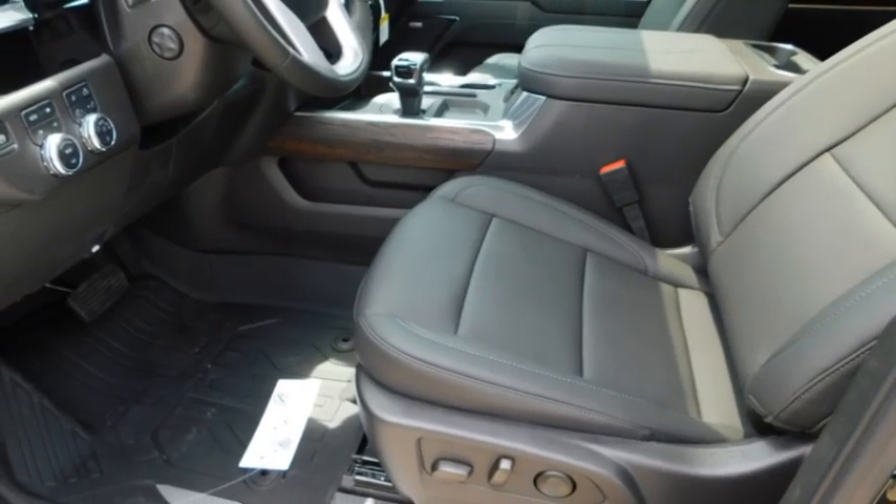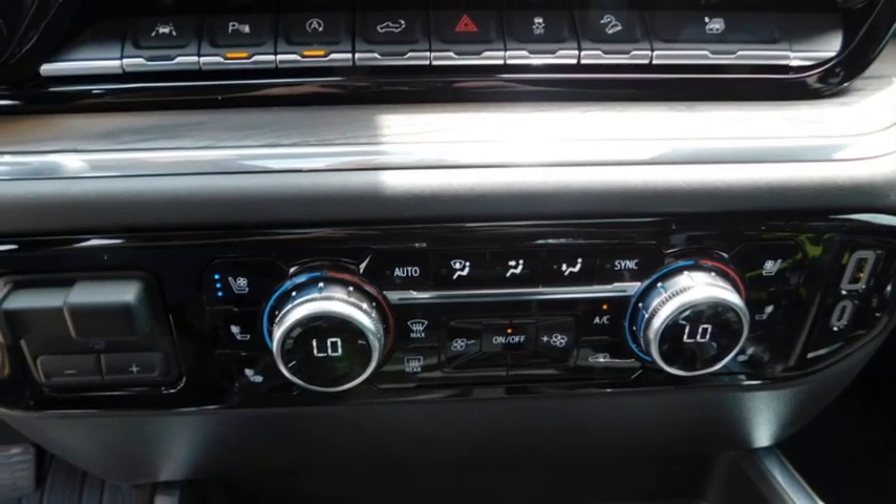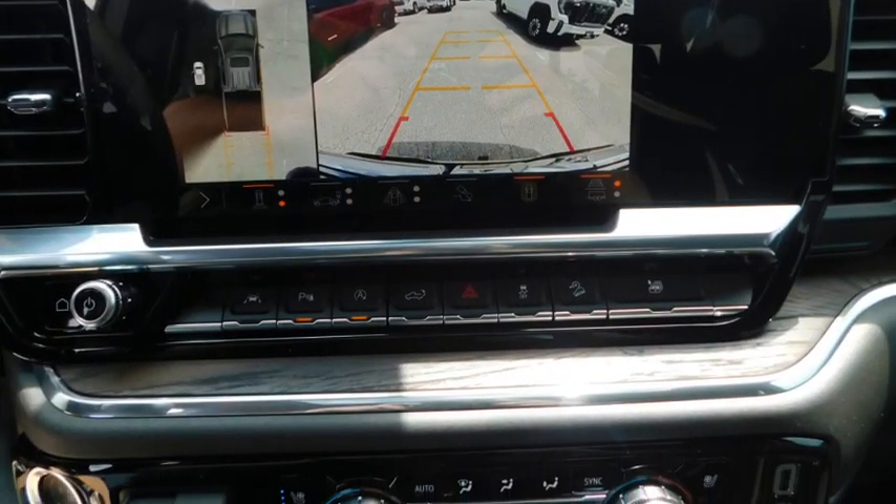This vehicle has less than 100 miles. Here are some of this vehicle's great options: towing package, aluminum wheels, heated side mirrors, and daytime running lights.